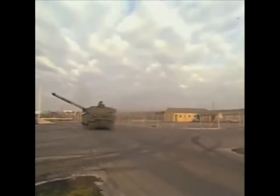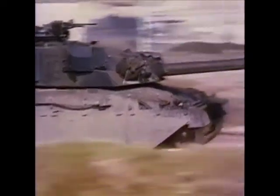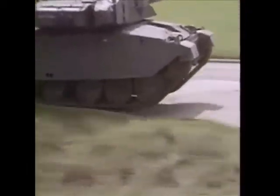Besides its enhanced protection, the Challenger was more mobile than the Chieftain. A 1,200-horsepower diesel engine and advanced suspension system gave the tank a top speed of 35 miles per hour and a smooth ride despite obstructions and rough terrain.